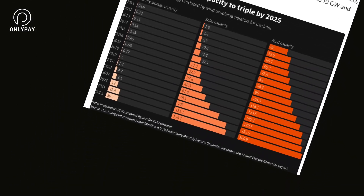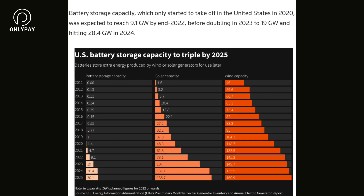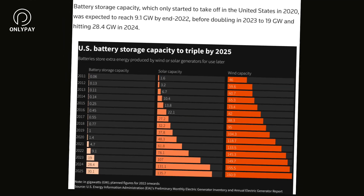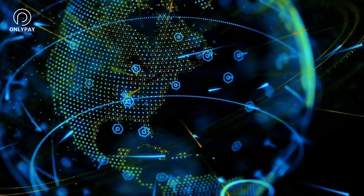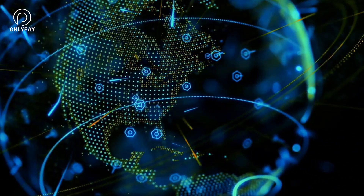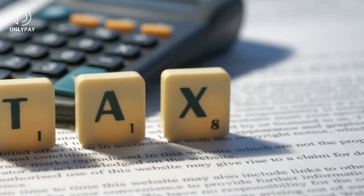According to an Energy Information Administration study, the installed battery energy storage capacity in the United States is currently around 8 gigawatts, and by 2025 this capacity is anticipated to increase to slightly over 30 gigawatts. As the global transition to renewable energy continues to gain steam, the US will need 100 gigawatts of energy storage to reach its climate targets by 2030. To encourage this expansion, the US government has added additional tax credits through the Inflation Reduction Act.